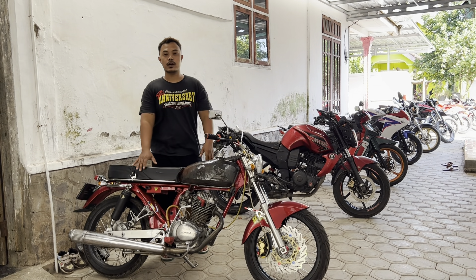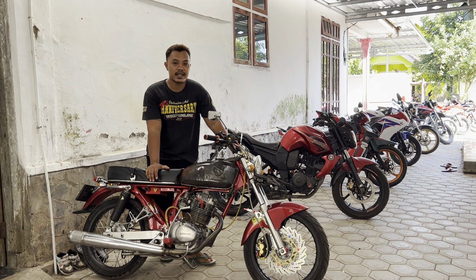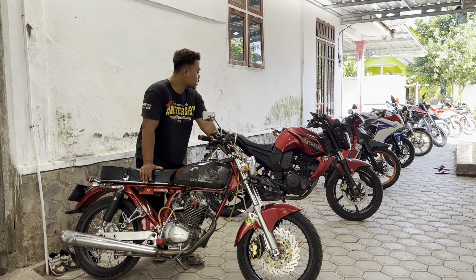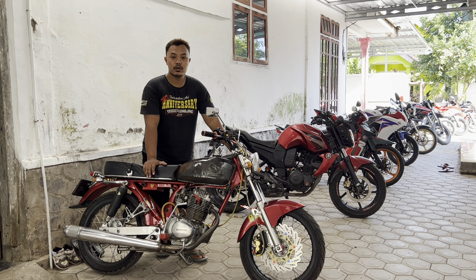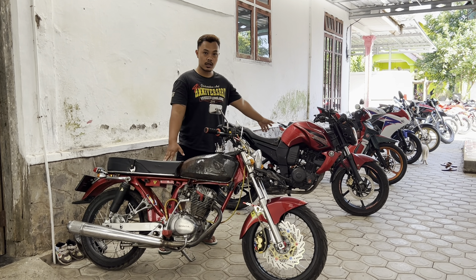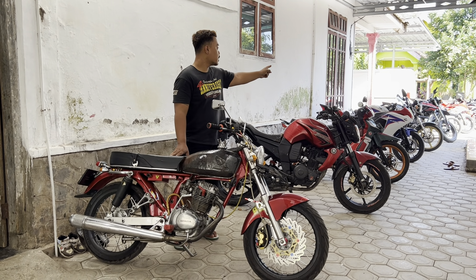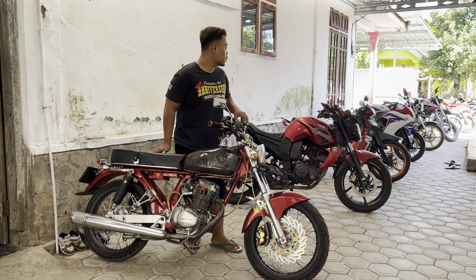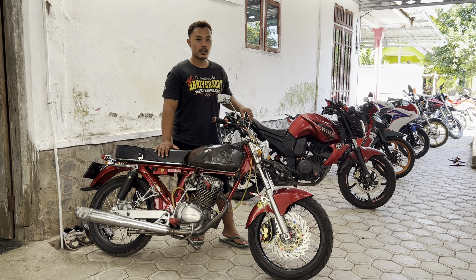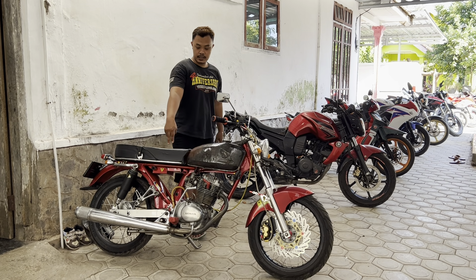Halo, Assalamualaikum warahmatullahi wabarakatuh. Kembali lagi di vlog saya. Udah 2 hari ini gak upload ya. Ada beberapa unit yang baru, 8 unit yang baru. Saya review harganya. Ada CB, ada Bison di bawah 10 juta pastinya. Ada Fish Air di bawah 10. Ada Kyle Lake di bawah 20. Dan ada CBR 150 dan R15 tahun 2014. Oke, kita review dari sini dulu ya.